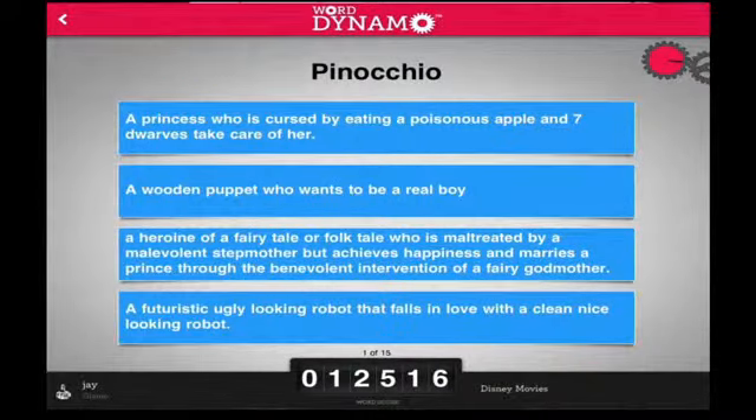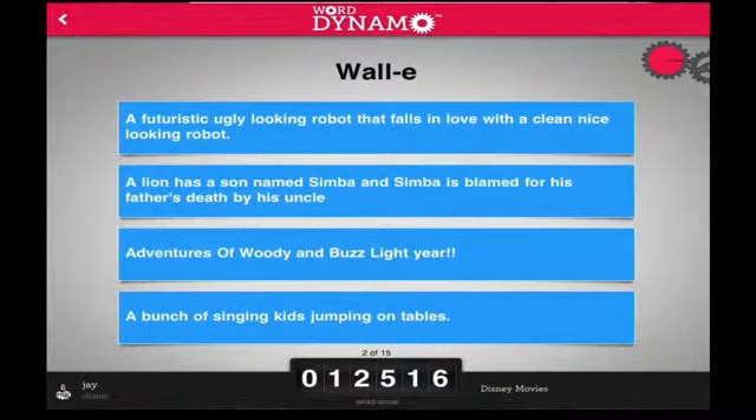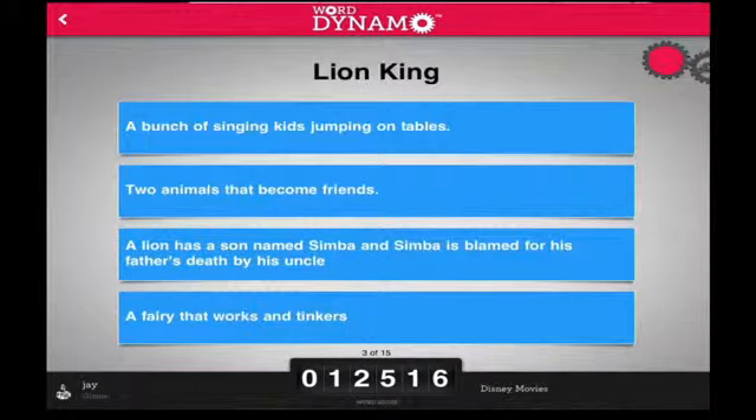Time management is also an important skill used. Each question in WordDynamo's challenges is timed, which can be greatly beneficial to users who are preparing for a quiz or test that must be finished in a certain amount of time.